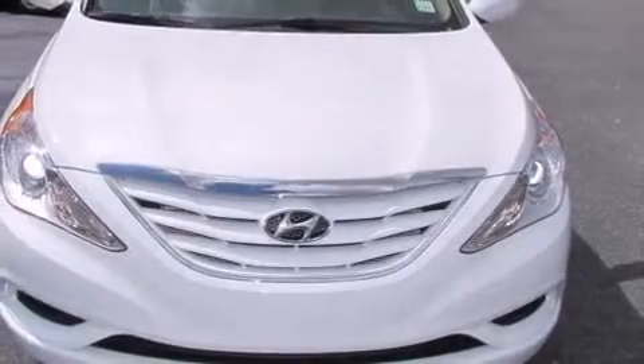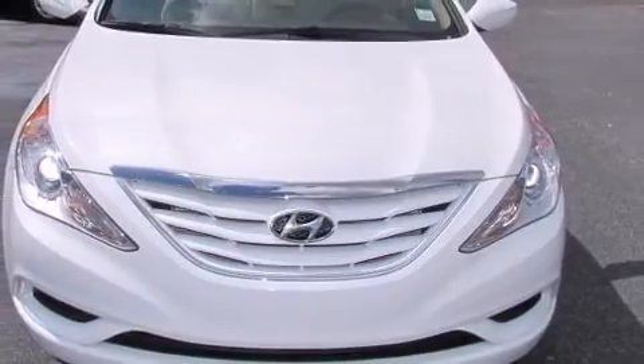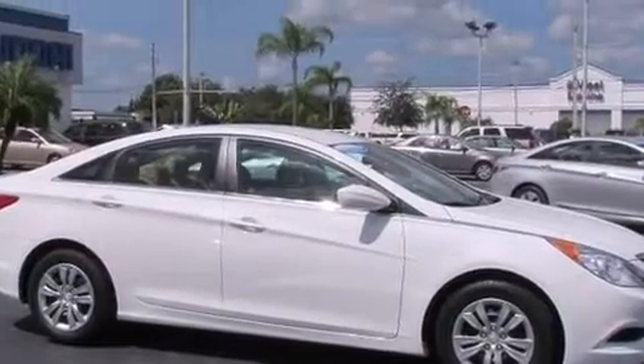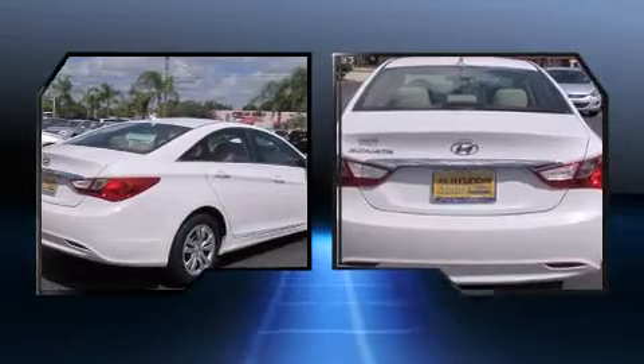Get excited about the 2011 Hyundai Sonata. This four-door, five-passenger sedan just recently passed the 20,000-mile mark. It features a front-wheel drive platform, an automatic transmission, and a 2.4-liter four-cylinder engine.